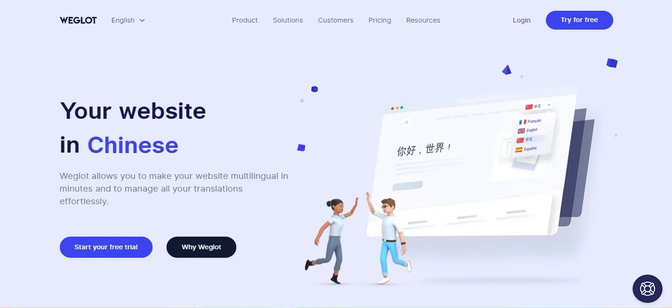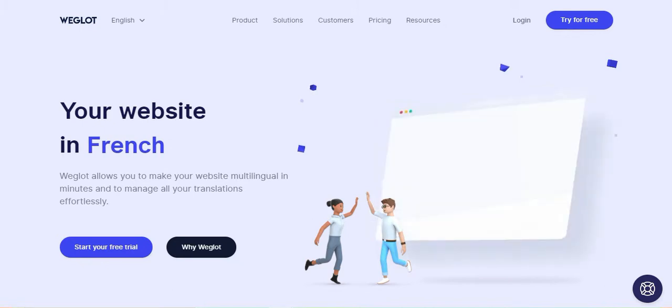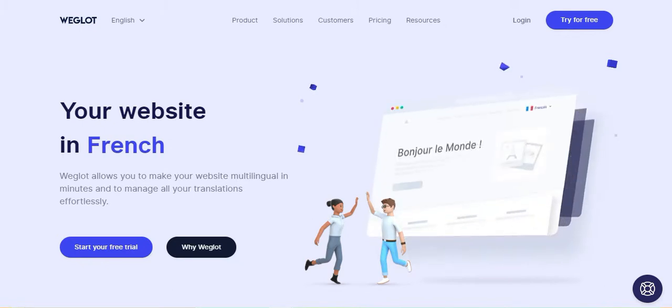1. Weglot — created to simplify your translation process, the Weglot translation plugin gives you a reliable and easy way to take your website from local to global in minutes. No coding required and no developer time needed. Install Weglot, select your required languages, and watch as Weglot does the hard work for you. You'll have a multilingual website in less than 5 minutes.